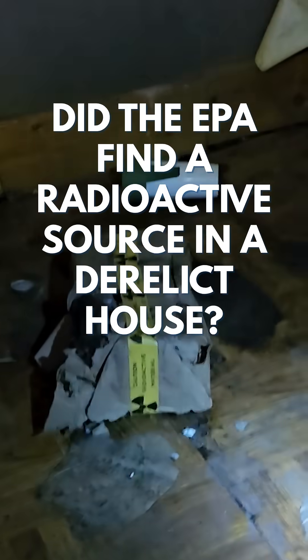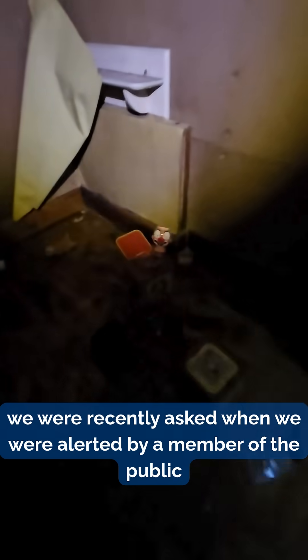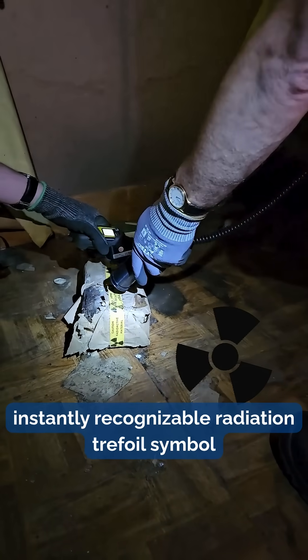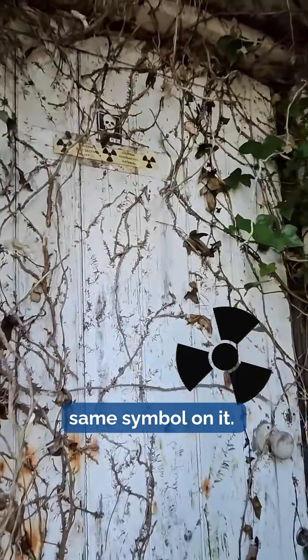Did EPA find a radioactive source in a derelict house? That was the question we were recently asked when we were alerted by a member of the public that there was an object in a house wrapped in tape that displayed the instantly recognisable radiation trefoil symbol, as well as signs on a door with the same symbol on it.